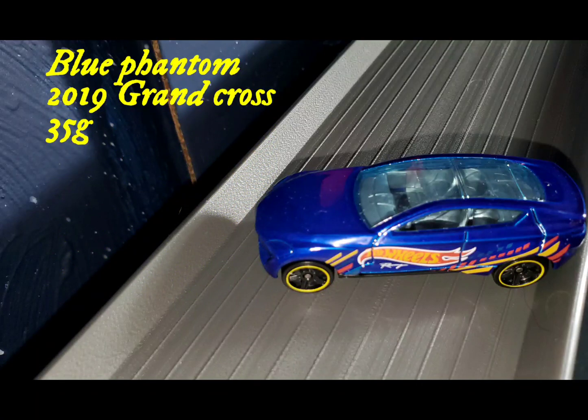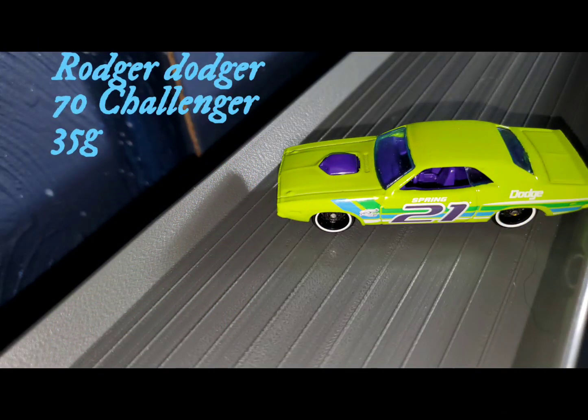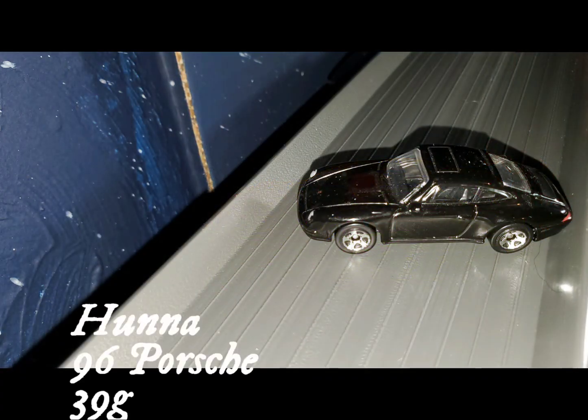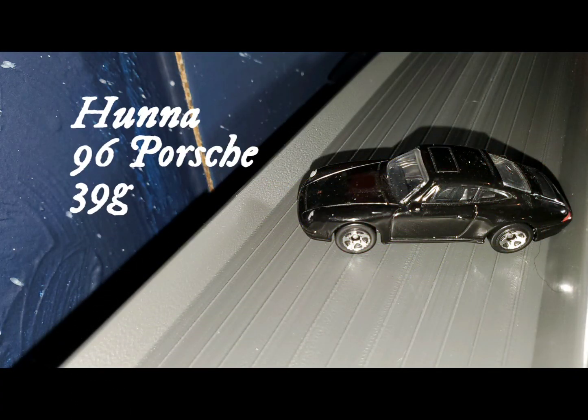Starting us off will be the Blue Phantom in the 2019 Grand Cross, weighing 35 grams. His opponent in heat number one will be Roger Dodger, the 1970 Challenger, also weighing 35 grams. Only one says he's going to be the champion this season — the 97 Celica comes in weighing 36 grams. And our last car in heat number one is Hannah, the 96 Porsche, coming in weighing 39 grams.